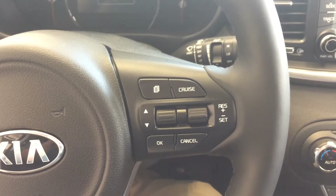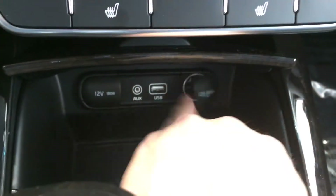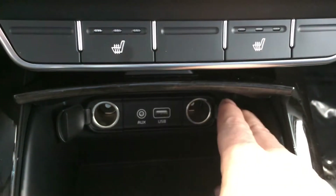You also have your cruise control on the steering wheel there. Plenty of power ports as you can see to keep all your devices charged.